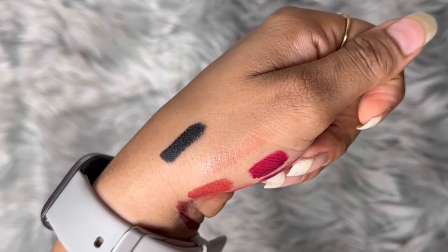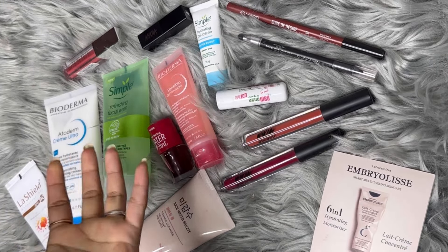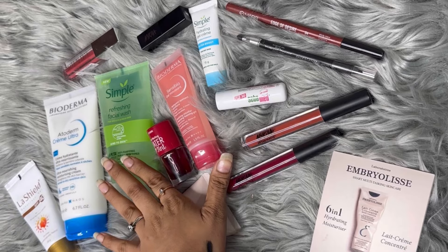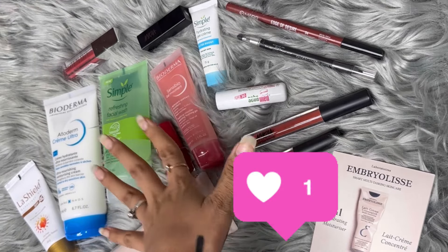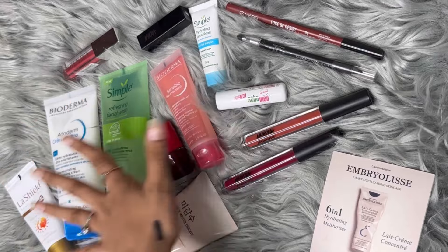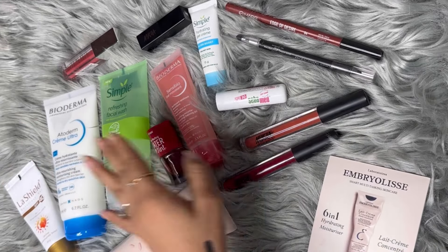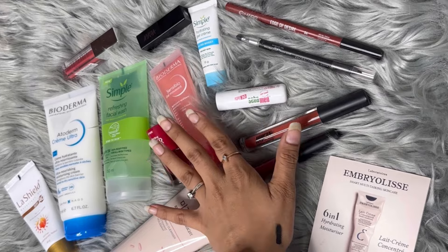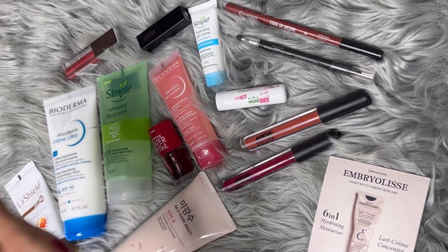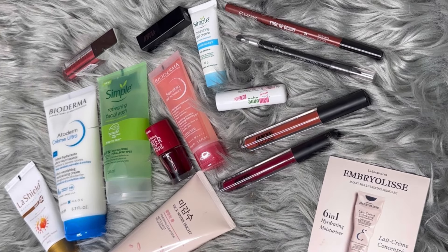So yeah, these are all the things I got from the Nykaa Pink Sale. I hope you guys liked the video — if you did, please like, comment, and subscribe to my channel. I will put all the product links in the description box, so do check that out if you want anything. Thank you so much for watching, love you all!